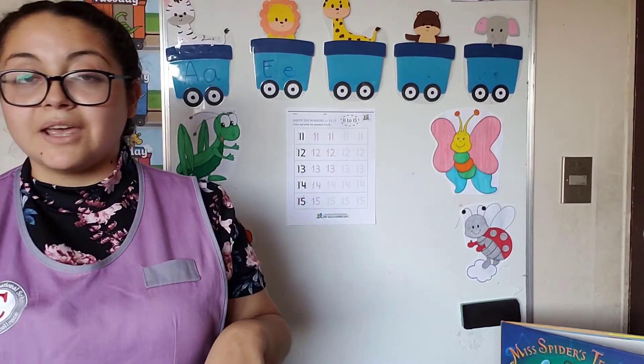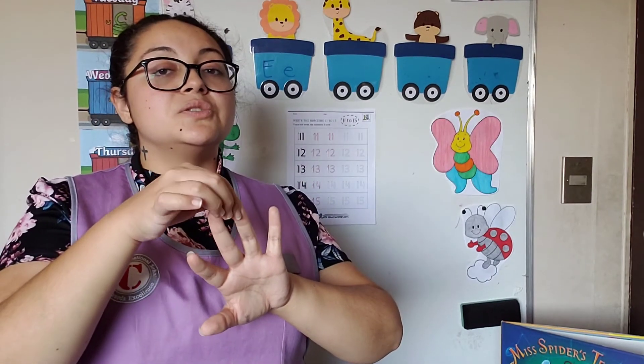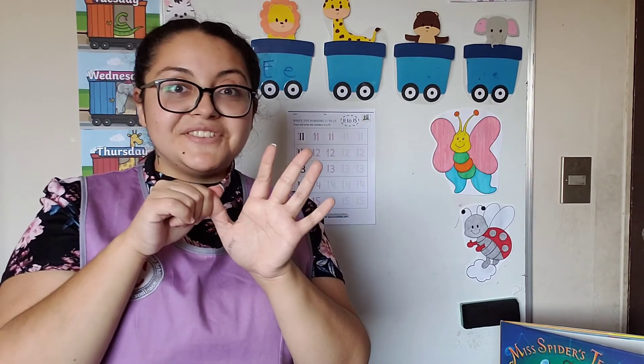So can we count numbers again to see if you remember them? Okay: 1, 2, 3, 4, 5, 6, 7, 8, 9, 10, 11, 12, 13, 14, and 15.